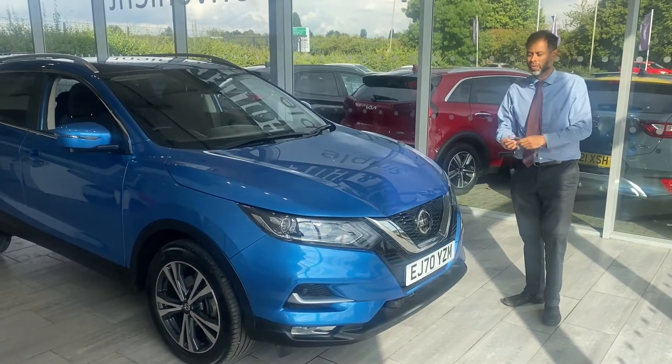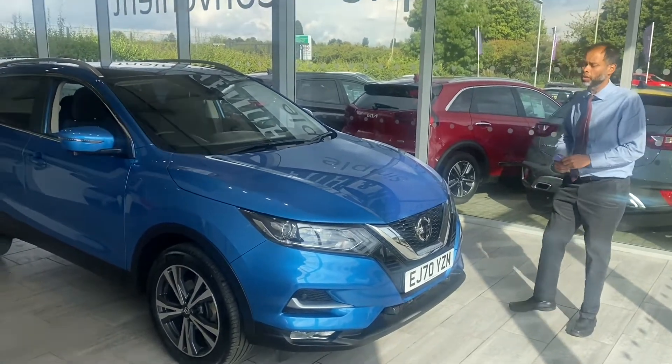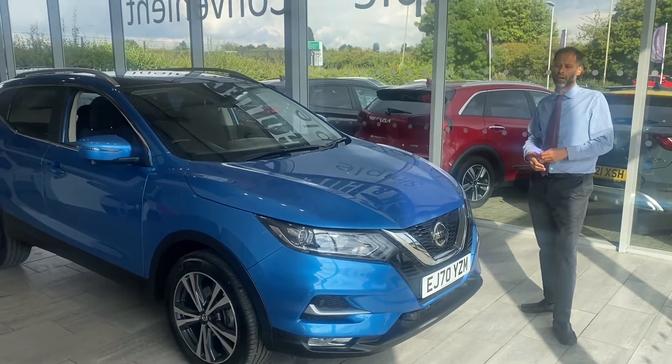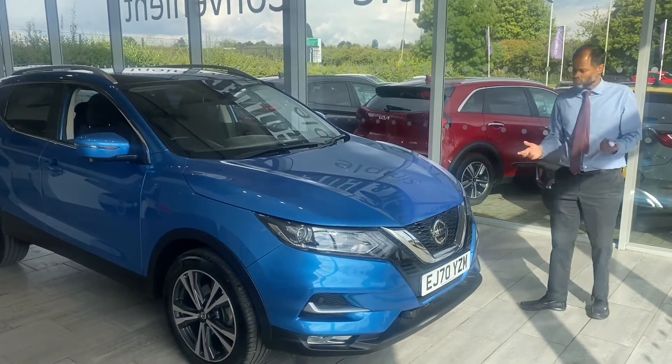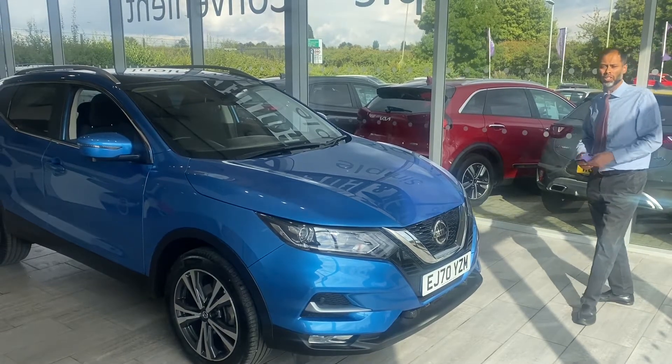Welcome to 10Cast. You have a stunning Nissan Qashqai in Vivid Blue. It's a 2020, 70 registration plate, done just over 7,000 miles, one owner, fully service history with two keys — ready to drive away today.